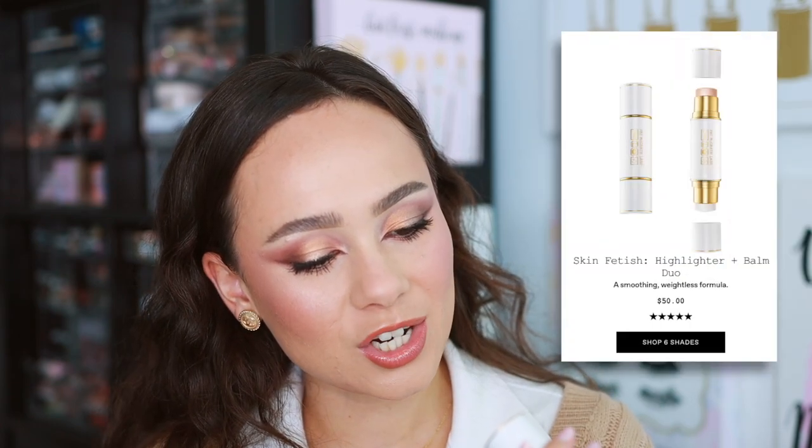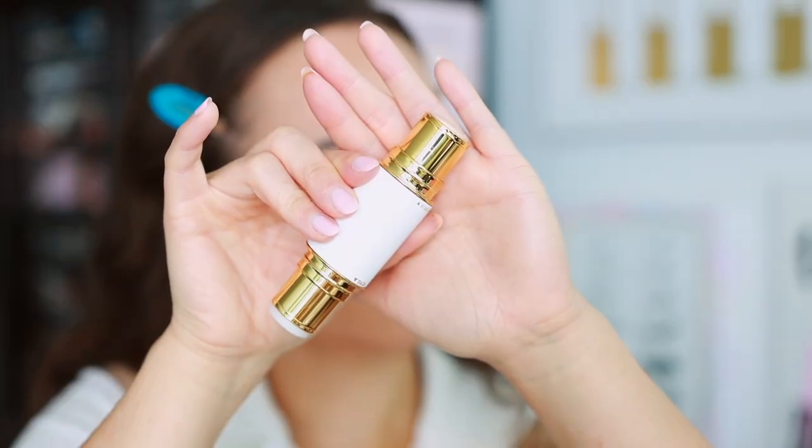Bottom number three is the Skin Fetish Highlight and Balm Duo. I didn't demo it because the highlight side dried out — I only use the balm side to hydrate my lips. I've never been keen on this product even when it wasn't dried out; I don't like cream highlighters and didn't find this one special. It's expensive, you can get better at a lower price point, and the highlight is just okay.